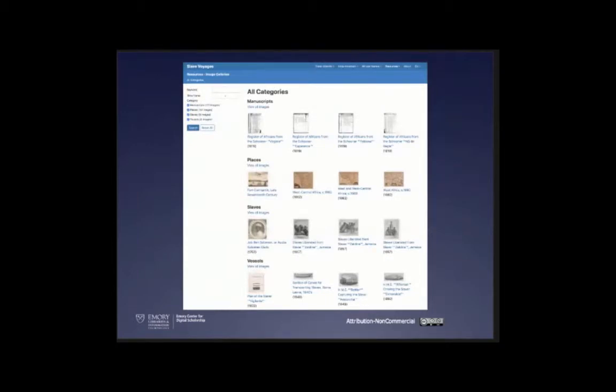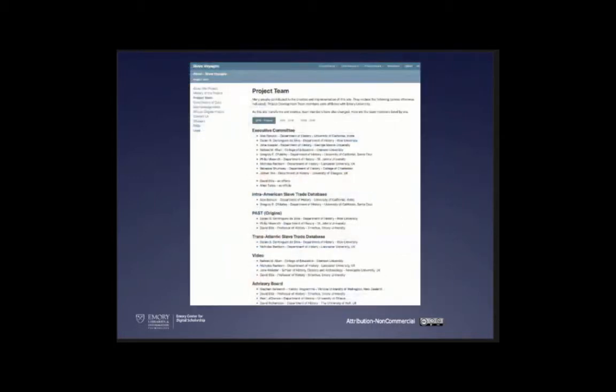The site includes an image gallery, and as of three weeks ago, the first and only 3D representation of a slave ship — taken from 18th century plans — that you can virtually enter and explore. There's a video on the website if you'd like to take a look. Fascinating, powerful, and upsetting all at the same time. We also felt it was important to capture all the people who were on the project team and did work — graduate students, IT professionals, librarians — as a record of the scholarly project.